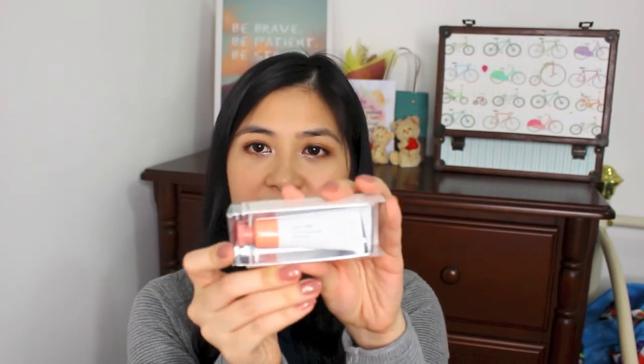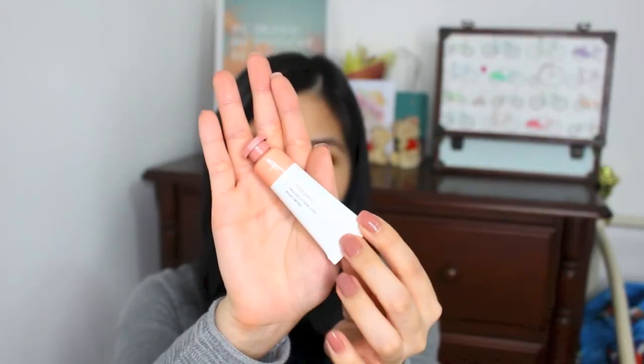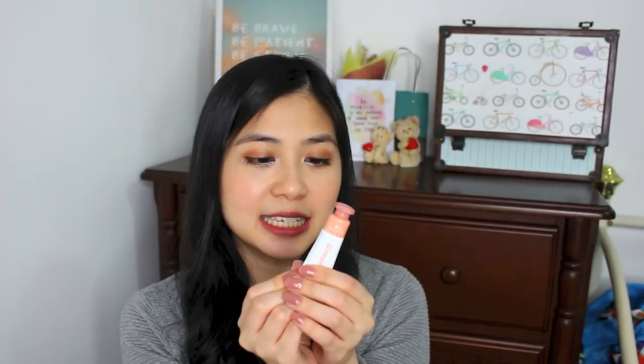My final product is one I was looking forward to for a very long time — I waited patiently for it, and it's from this brand called Glossier. My friend had a friend who went to the US and visited this store, so I decided to pick out one of their products. I liked how they tested their products on different skin tones and how it suits all skin tones. This is their Cloud Paint in the shade Dusk. I've had it for a while but I can't bear to use it because the packaging is just so lovely and cute.